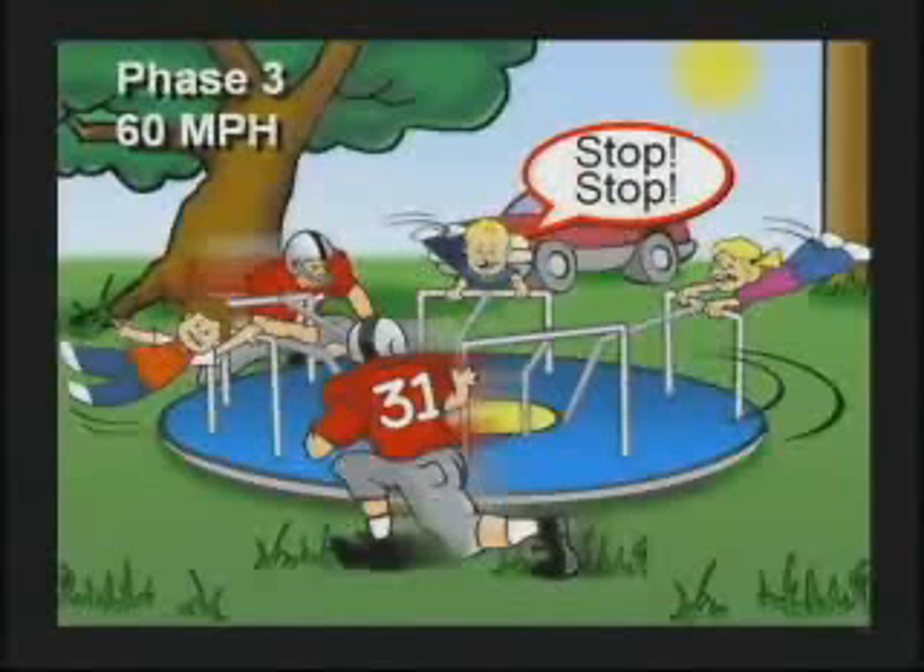You get up around 60 miles an hour, they enter phase three where they start screaming again, but now they're screaming stop, stop, please slow down. Don't stop though — keep going faster and faster. When you get to about 100 miles an hour, you should enter phase four. That's where the kids begin to fly off the merry-go-round.